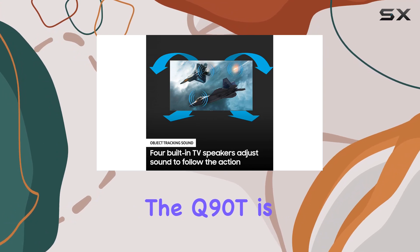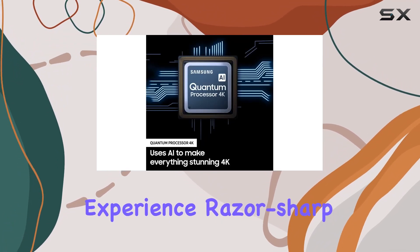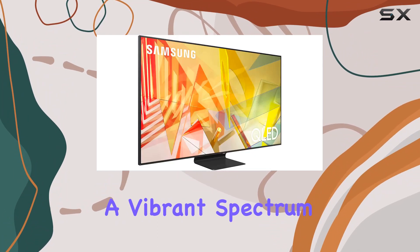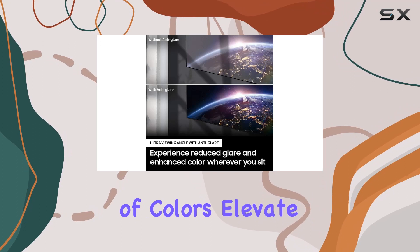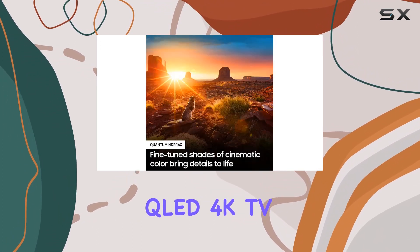Experience razor-sharp clarity, fine details in dark and light, and a vibrant spectrum of colors. Elevate your entertainment with the Samsung Q90T 75-inch QLED 4K TV.